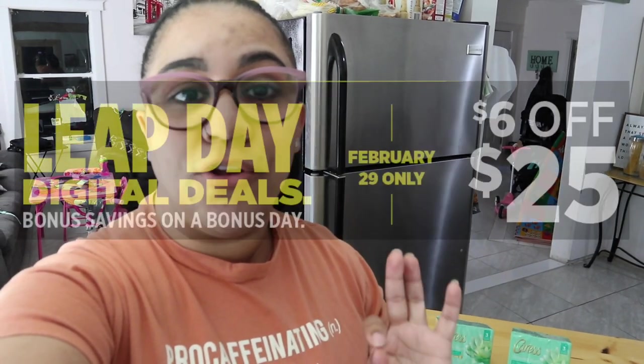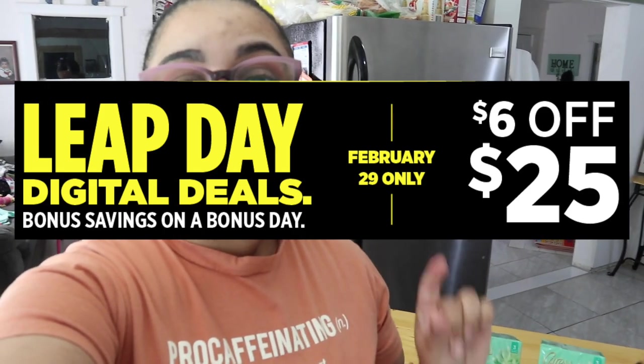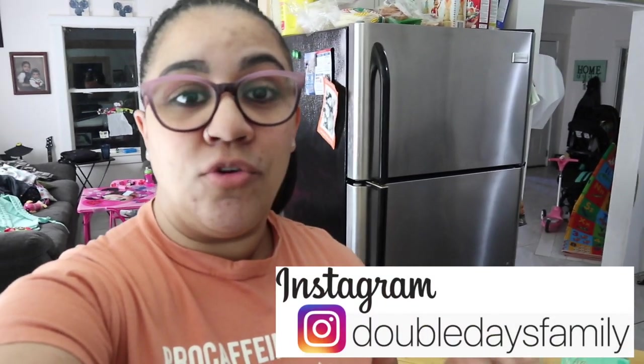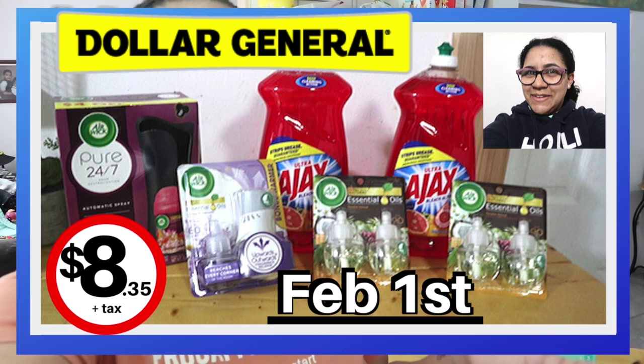Tomorrow I'll be doing a Dollar General couponing video because their deals are fantastic. Tomorrow is Saturday and they're doing a leap year discount — instead of five-off-twenty-five, Dollar General will be doing six-dollars-off-twenty-five, so I'm ready for that. I'll try to get it up in the afternoon, so make sure the notification bell is on. Also, the three-dollars-off Air Wick instant starter kits is still available at Dollar General — take advantage of that for practically free Air Wick kits.